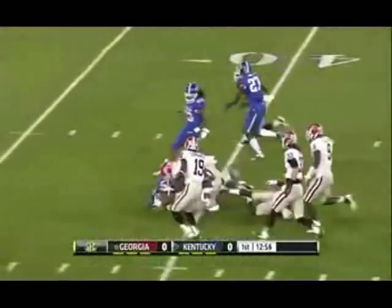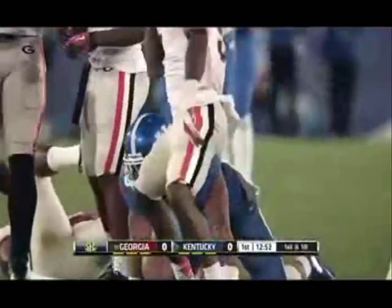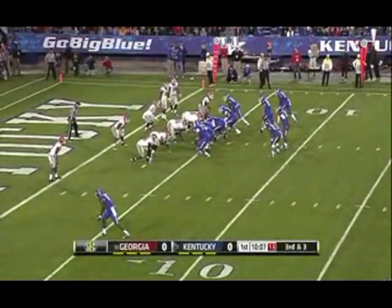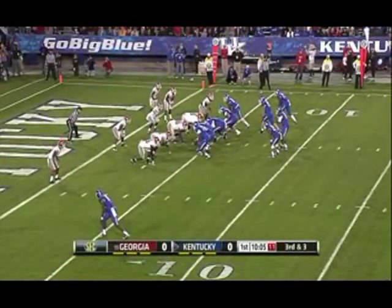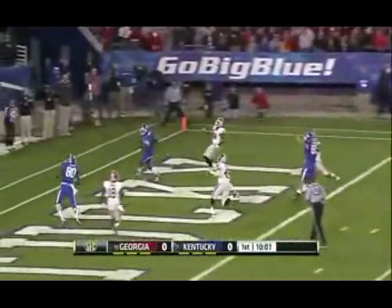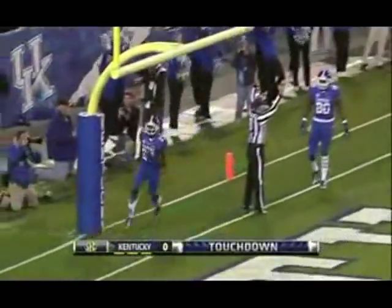George, first down in Epsom. Into Georgia territory at the 39. Touchdown, Aaron Boyd!